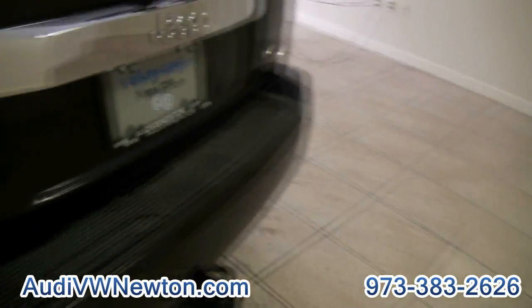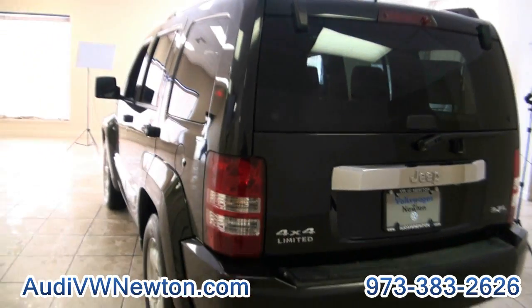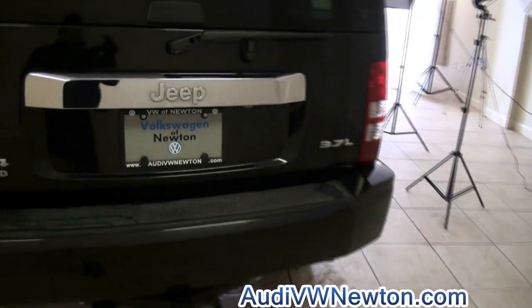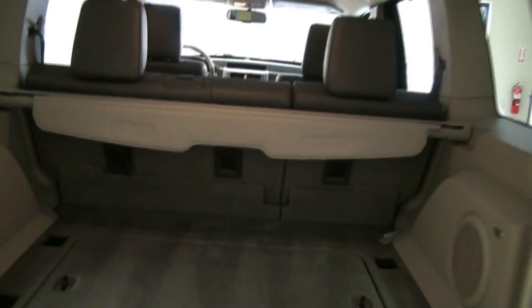Plenty of headroom. This goes back to the Cherokee classic — they kind of brought back that distinct box look that everybody loves. This is the Limited trim on this 2008. It also does have the trailer hitch. 60/40 split back there with a cargo cover.